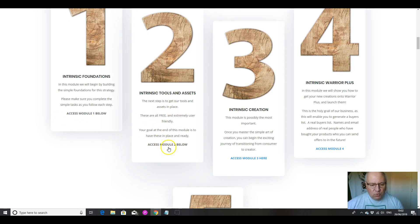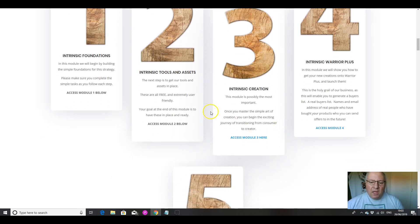Then we're going to go through the training and work our way through it. We've got the modules in order. There's a foundation module showing you how to set everything up, and we've got tools and assets — all of this is free. In some courses you do have to buy paid stuff to work through it, but in this one all the tools and assets are completely free. So once you've paid your front end, you can absolutely do this method just for your $12.95.